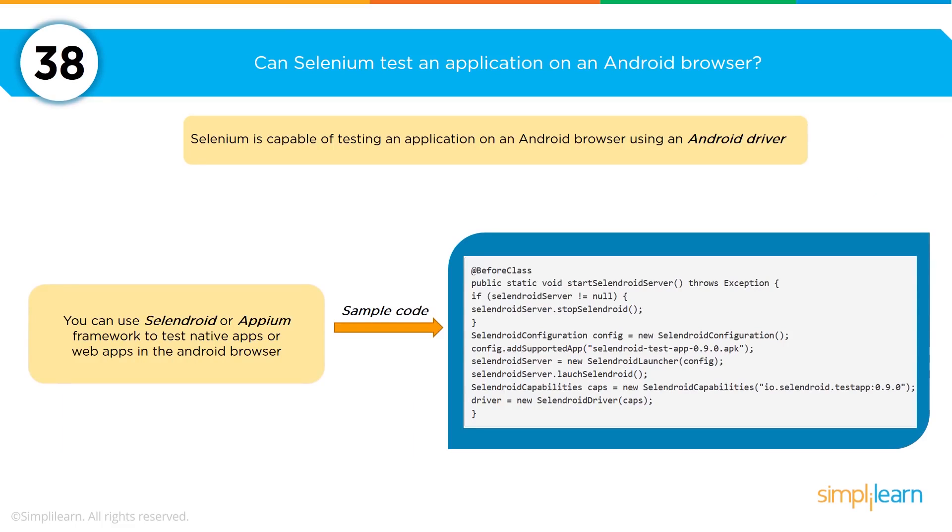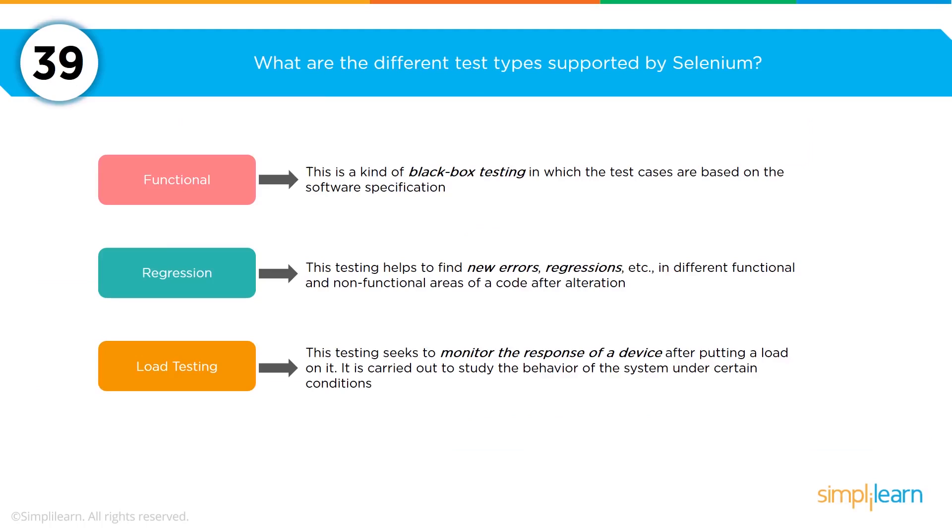Can Selenium test an application in an Android web browser? Absolutely yes — you have to use the Android driver for it to work. The three different test types supported by Selenium are: a functional test, which is a kind of black-box testing where test cases are based on a specific feature within the software; a regression test, which helps find areas that functional tests or non-functional areas wouldn't detect; and a load testing test, which monitors the response of a solution as you increase the volume of hits put onto the code.